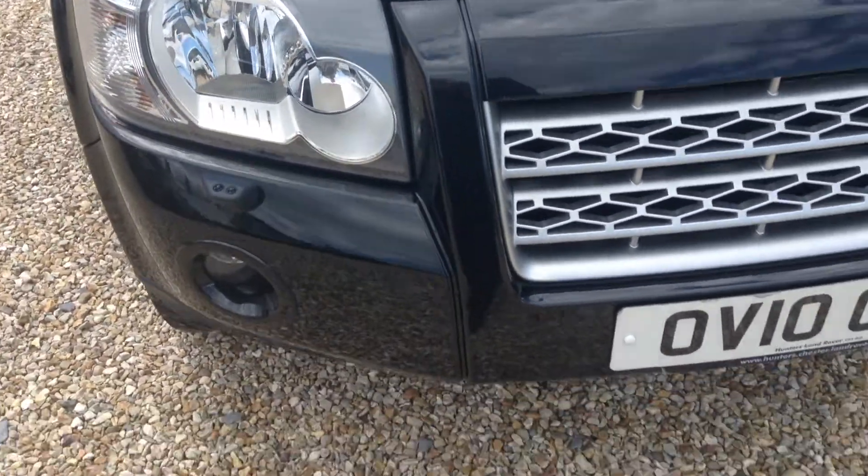I'll just go around the vehicle quickly now. So you've got your front parking sensors, front fog lamps. There are a few chips on the bonnet and a few light scratches. Front bumper again has a few light scratches and a few chips. Some marks near the headlight, a couple more light scratches. Front off-side panel, you can see the scratches there.